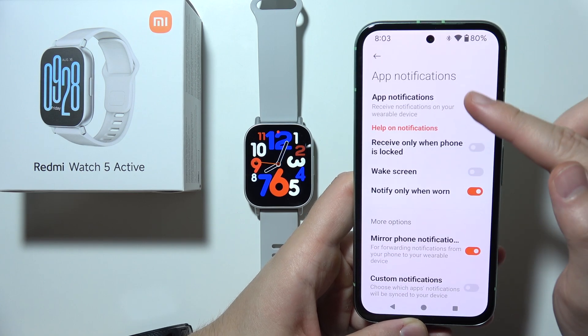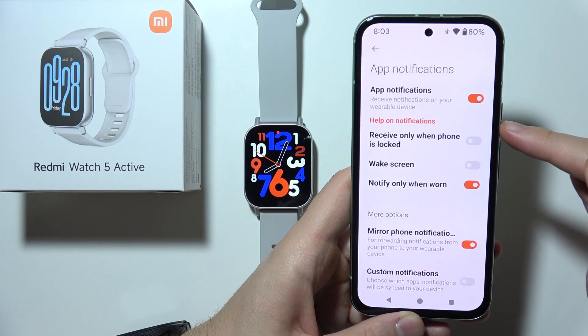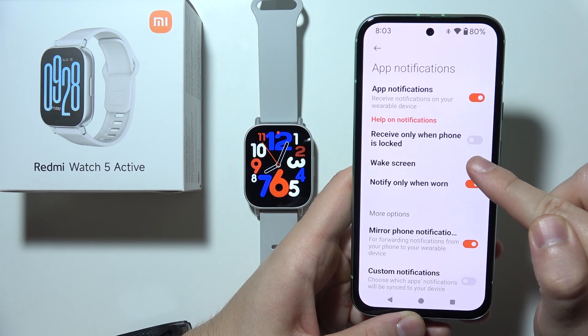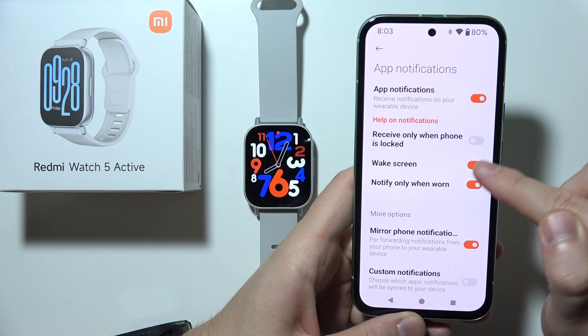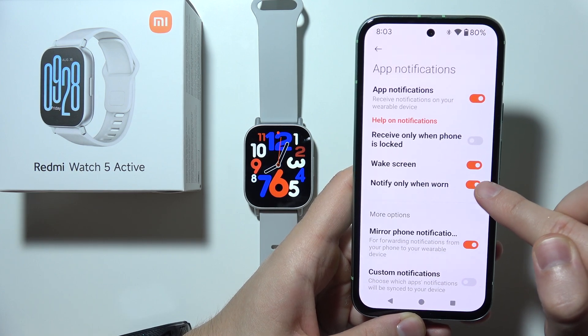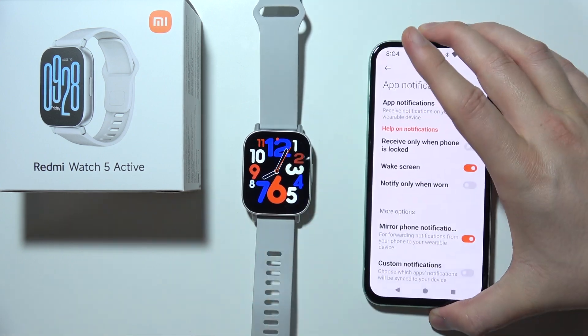Go into App Notifications. Be sure that you turn it on with the switcher. I recommend you unselect 'receive only when the phone is locked'. Enable the option to wake the screen for incoming notifications.